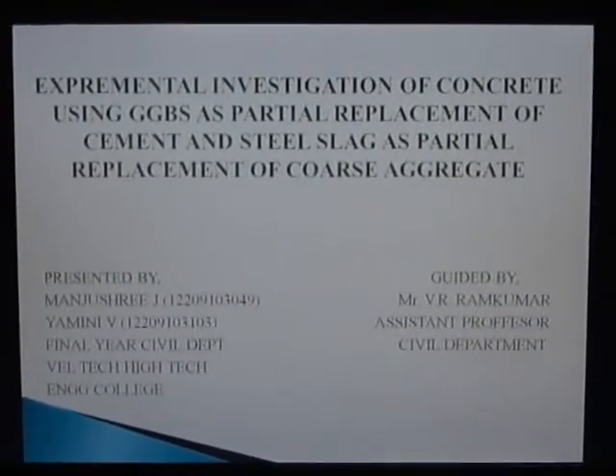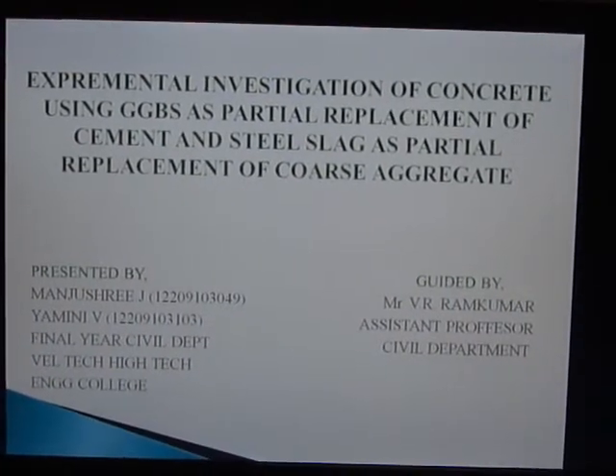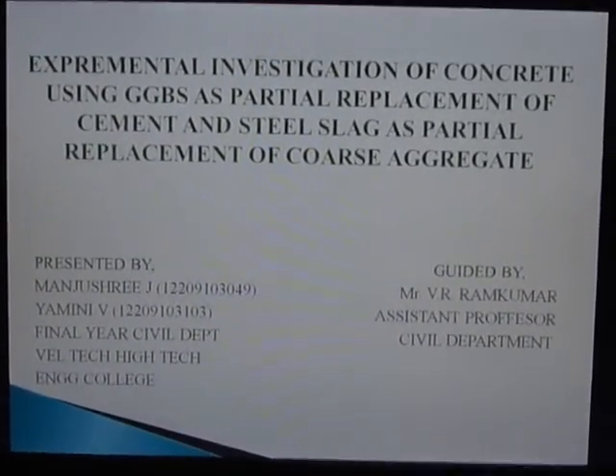Our project title is 'Experimental Investigation of Concrete Using GGBS as a Partial Replacement of Cement and Steel Slag as a Partial Replacement of Coarse Aggregate.' I am Yamni, and she is my batchmate. We are guided by Mr. V. R. Rampumar, Assistant Professor, Civil Department.